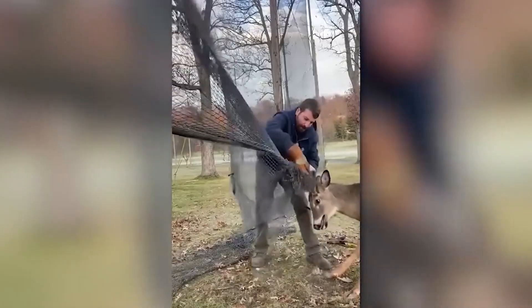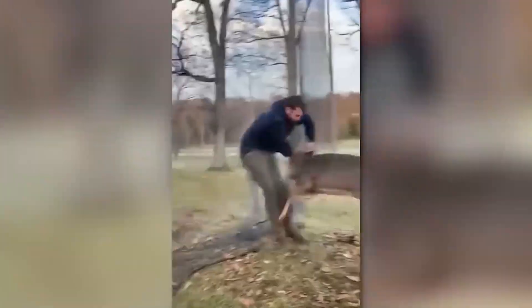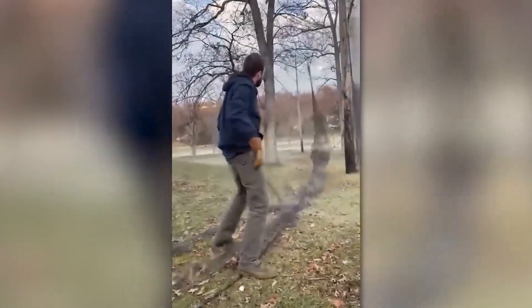Helping a deer is noble, but dangerous. Thankfully, it didn't get stuck again immediately after being freed.